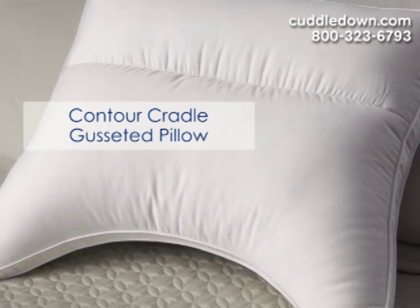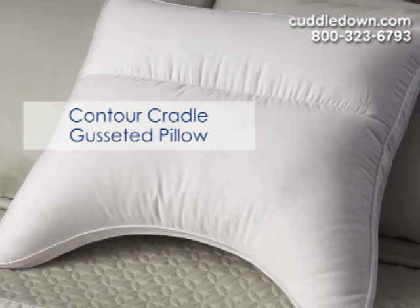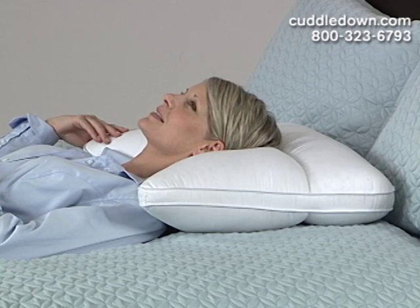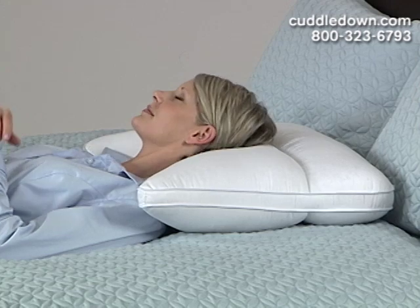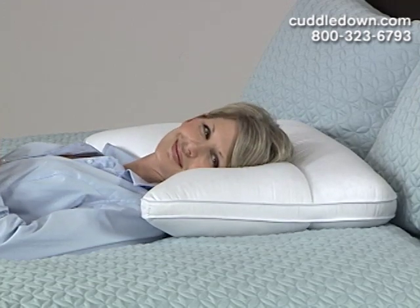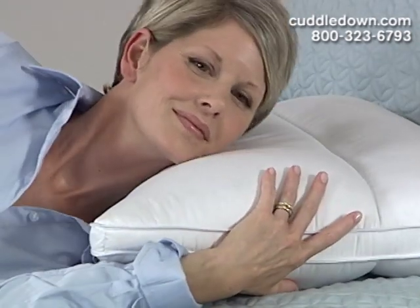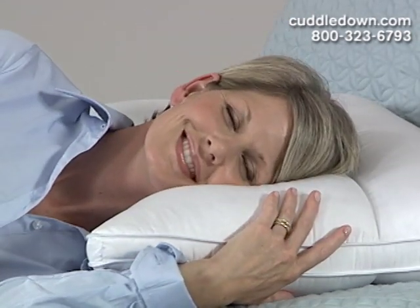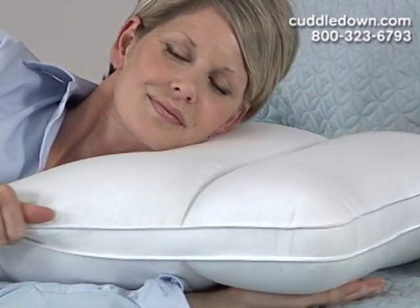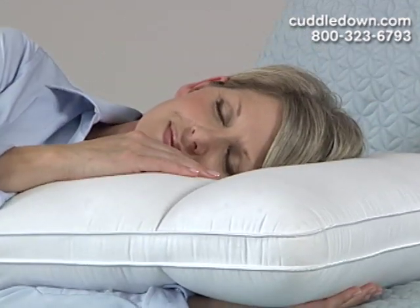Our contour cradle gusseted pillow is ideal for back sleepers and side sleepers. For a back sleeper, you can rest your head either to the right or left and feel the support of the arms. When you sleep on your side, you can rest your head on the arms for support and you can also pull the pillow more towards you, almost as a cuddler pillow.